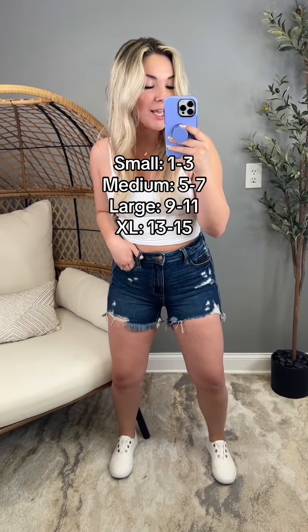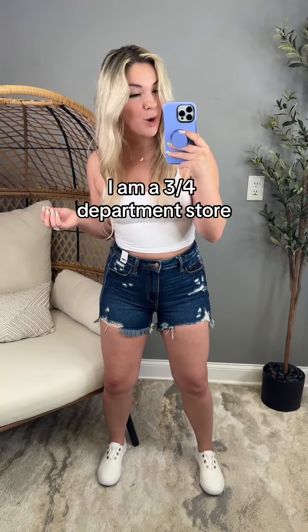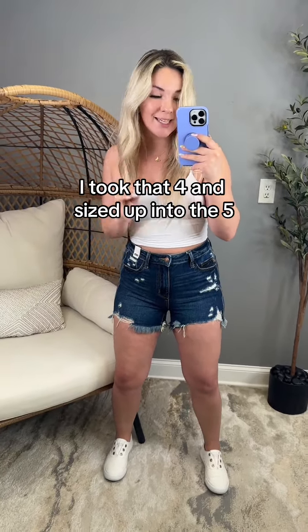Small will fit 1 to 3, medium 5 to 7, large 9 to 11, and extra large 13 to 15. So as an example, I am a 3-4 department store. I took that four, sized up into the five, and that places me in the mediums.